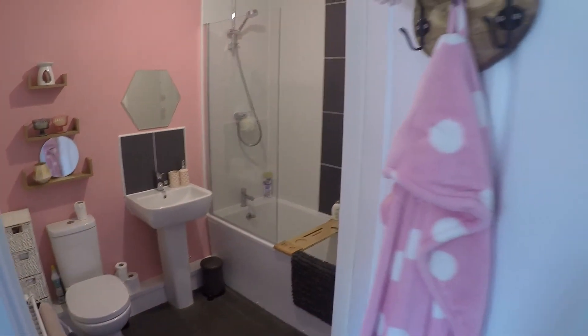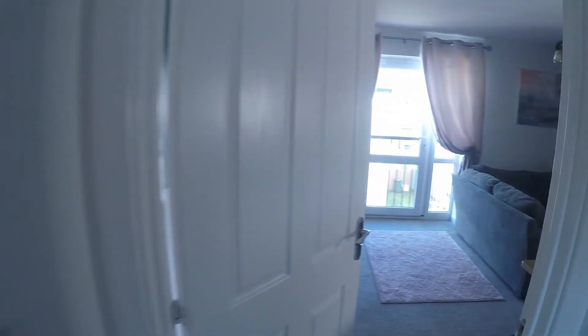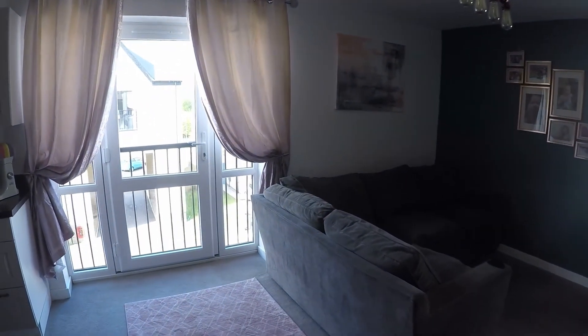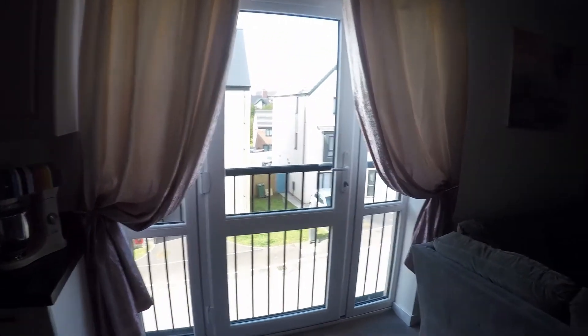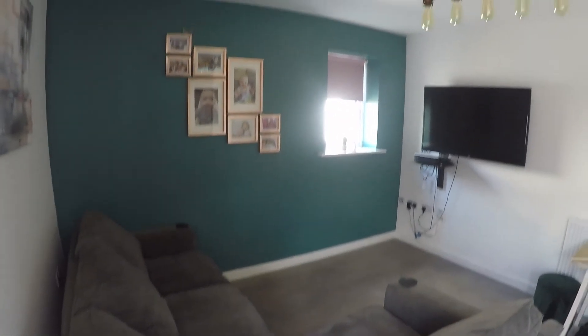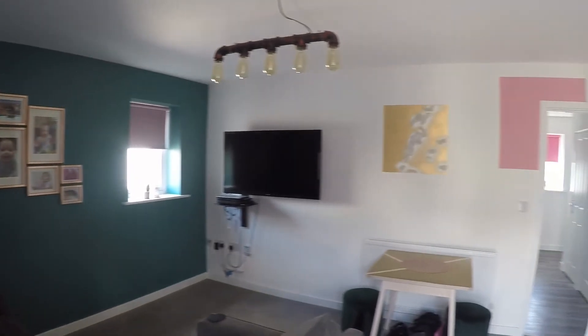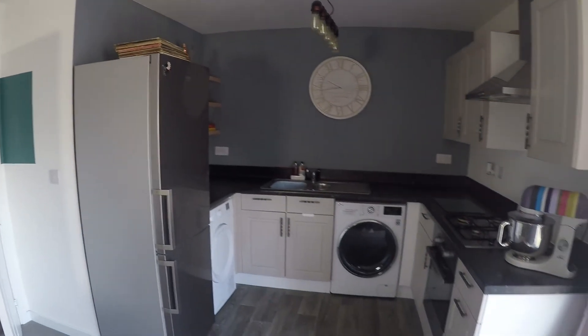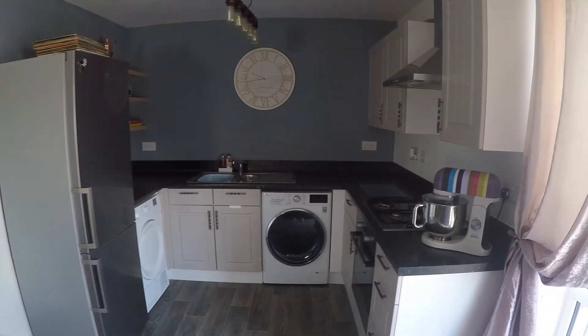As you can see, the property is modern throughout. Lastly, we do have access into the lounge and kitchen. You can see a nice Juliet balcony and plenty of space for all your living furniture. You'll have room for a dining table and chairs. Just behind there is access into the kitchen, which is fitted with plenty of worktop space and cabinet space.